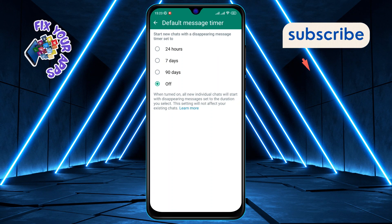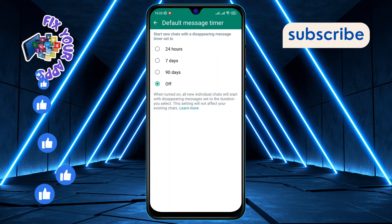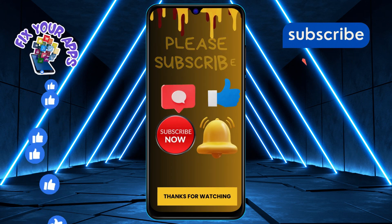Thanks for watching, and if you found this helpful, give us a thumbs up. Until next time, stay tech savvy.